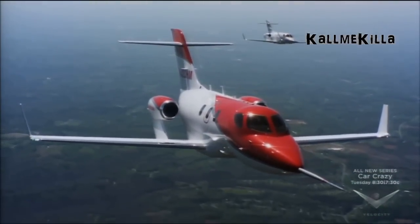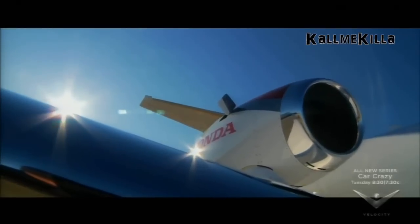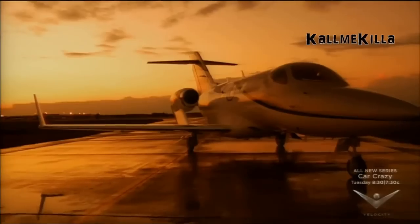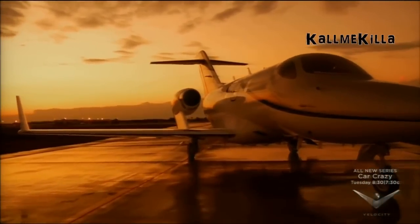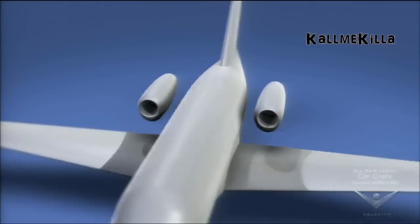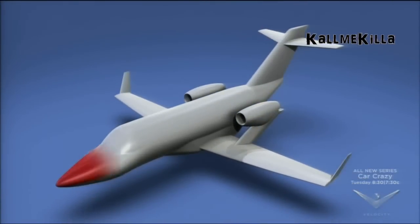The HondaJet's most striking feature is the unique over-the-wing engine configuration. Mr. Fujino recalls his first sketch on the back of a ripped calendar: "I tried to look for a new idea for a long time, and one day when I went to bed and was about to sleep, I suddenly came up with the idea that we may be able to put the engine over the wing. I couldn't find paper, so I tore the calendar off the wall, and on the back side I drew the sketch."